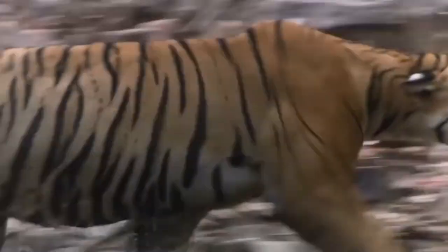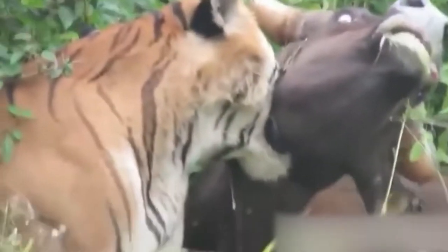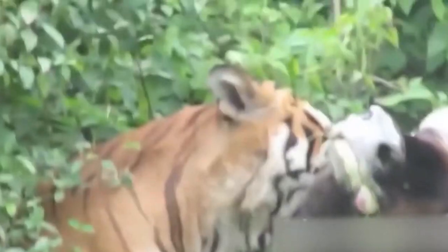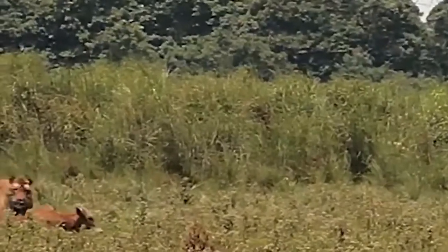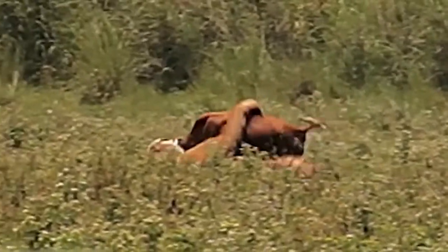These tigers are extraordinarily strong and can even drag their prey nearly half a mile, even when their prey is heavier than themselves. The kinetic impact of their blindingly rapid surprise attacks can break heads and crush ribs.